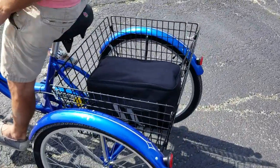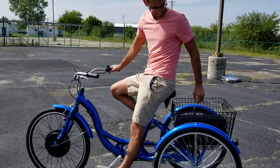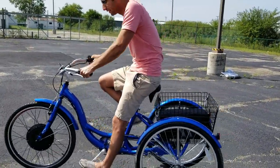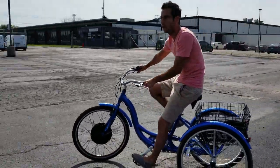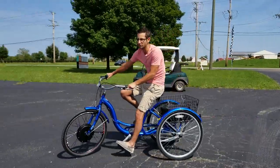You still have plenty of room to go ahead and put any type of necessary components that you need in there — you can carry around groceries, whatever it may be. Again, you can cruise this all around town.